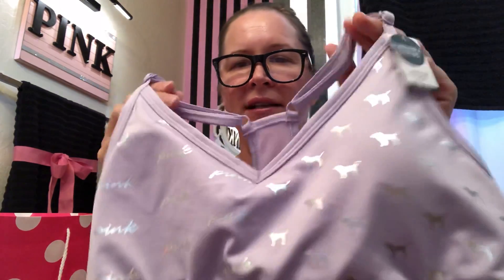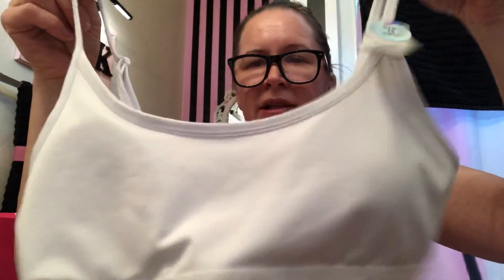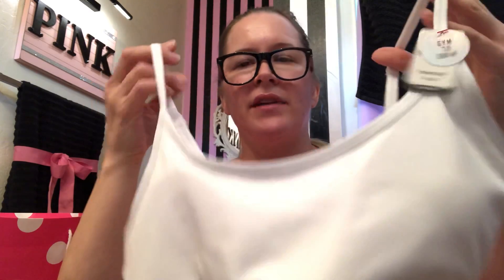Oh my gosh, this is so pretty. I got this for my stepdaughter — it's the Ultimate Lightly Lined Sports Bra in Tinted Lilac, which is a pretty neutral purple. It's so comfortable to wear around the house. I also got her the Ultimate Lightly Lined scoop neck in white — I don't think it's as flattering as the V-neck. I wanted to get her the triangle cut one but they didn't have it in store. These were 50% off — they were two for $39 but ended up being half price, $26.95 so $13.50. Pretty good deal.